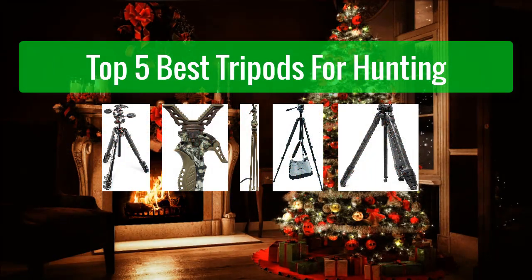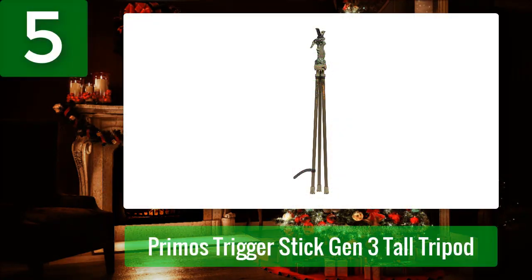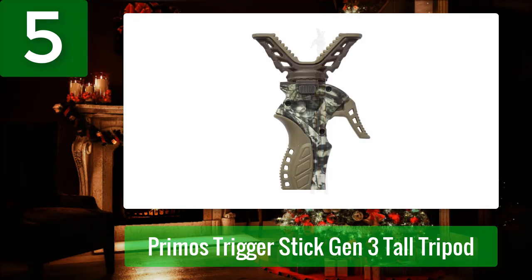Top 5 best tripods for hunting. Number 5: Primo's Trigger Stick Gen 3 Tall Tripod. I use tree stands for hunting pigs. I utilize IR-equipped guns which add weight to the setup. I watch my target for up to 10 minutes as I wait for a clear shot. I frequently shoot from more than 200 yards, so I want a solid shooting platform.